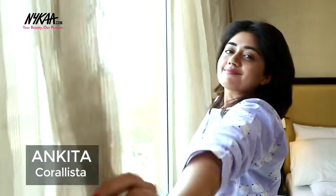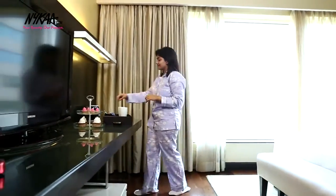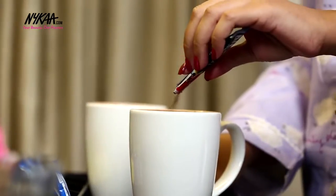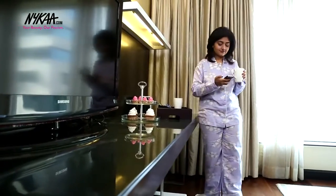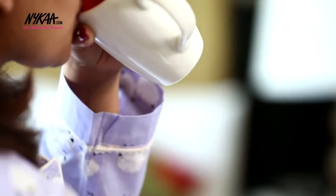Hi everyone, this is Ankita from Coralista and you are watching me on Nayaka TV. Today I'm going to show you a summer skincare routine and for this I'm going to use a new skincare brand that's launching at Nayaka, Aviance. Aviance is a premium skincare range that I've only heard about from other Asian vloggers but I'm super excited to try it out myself today.